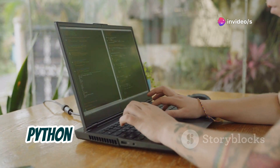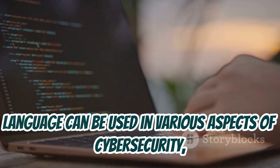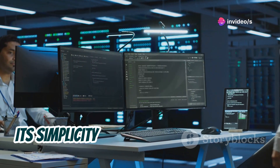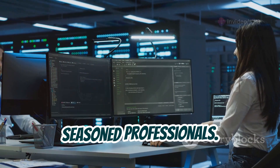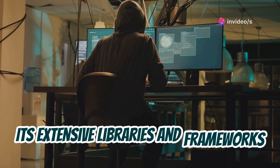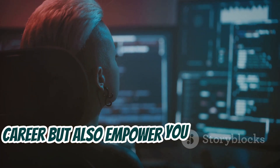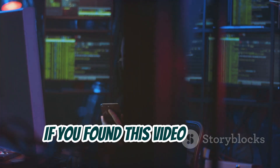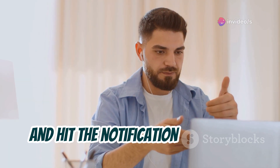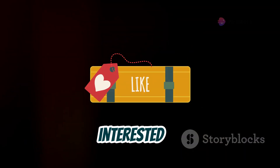So there you have it — the many ways Python is essential for hacking and cybersecurity in 2024. We've explored how this versatile language can be used in various aspects of cybersecurity, from penetration testing to automating security tasks. Python's capabilities are vast and ever-growing. Its simplicity and readability make it an ideal choice for both beginners and seasoned professionals. Learning Python will not only boost your career, but also empower you to contribute to the ever-evolving field of cybersecurity. If you found this video helpful, make sure to like, subscribe, and hit the notification bell. Let us know in the comments what area of hacking with Python you're most interested in.